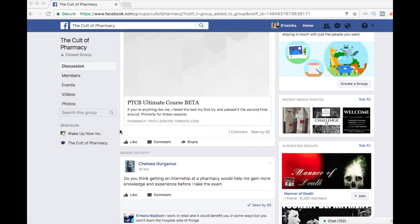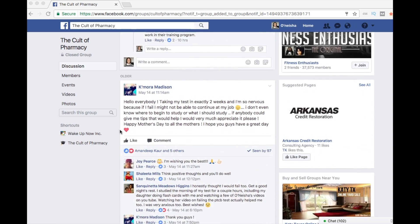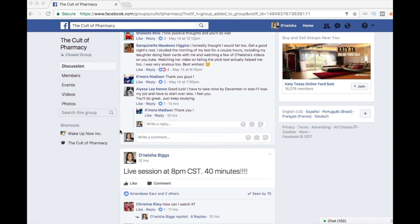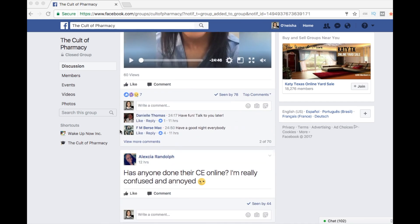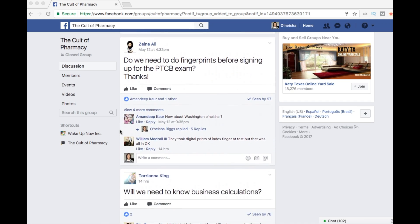First off, thank you Samantha for the question — it's been a great pleasure to have you inside the group. If you're interested in being in the group, see the link below in the description. Just click that link and you can request to be added as a member, but we're only taking serious people — there is a possibility you could get kicked out if you're not really serious about passing the exam or excelling in pharmacy.